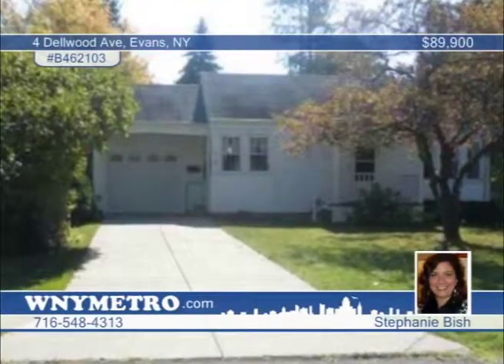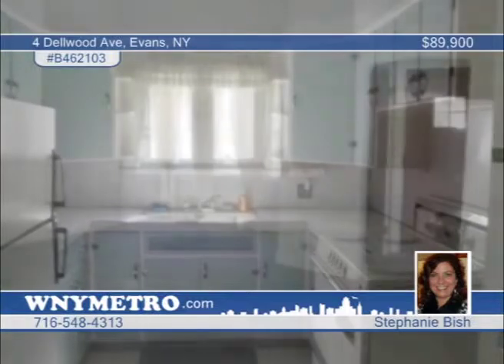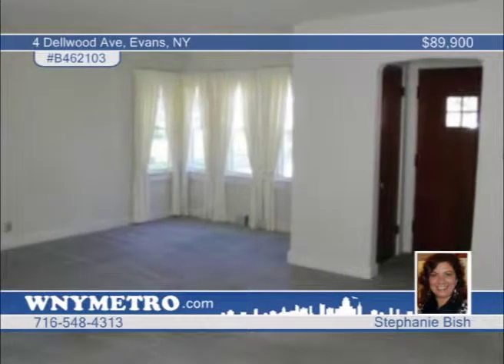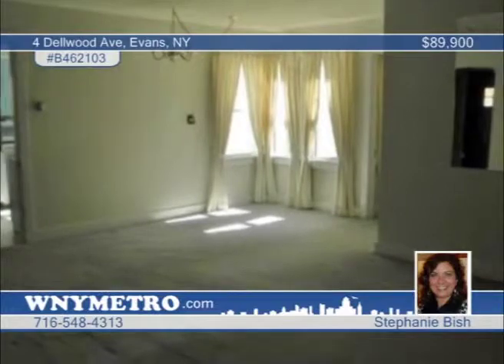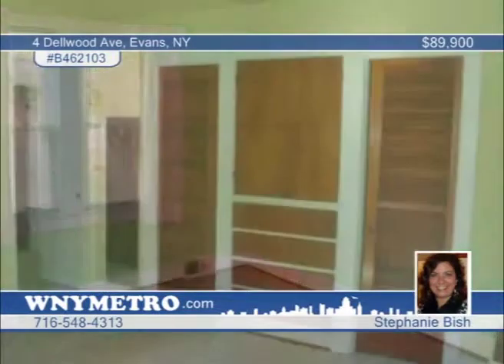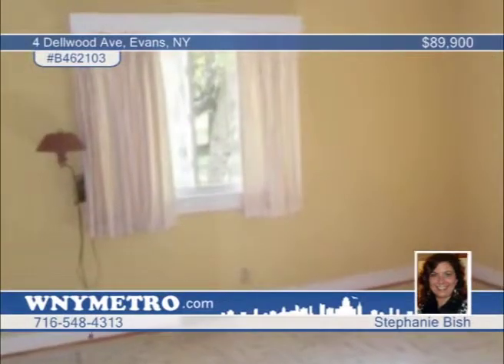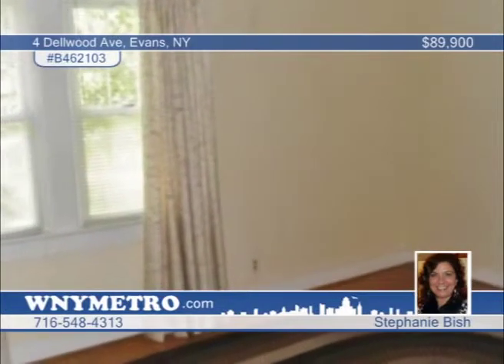Stephanie Bish welcomes you to discover the pride of ownership with this well-maintained three-bedroom ranch packed with great rooms. You'll love the cute country kitchen, living and dining room combo, and nice-sized bedrooms with plenty of closet space. A one-car attached garage and full basement are also featured on this large lot located in the village of Angola. There's nothing to do but move in. Don't wait — call today for a private showing.